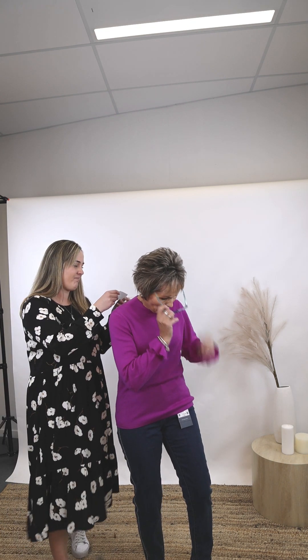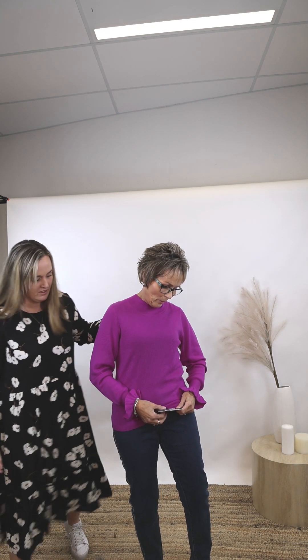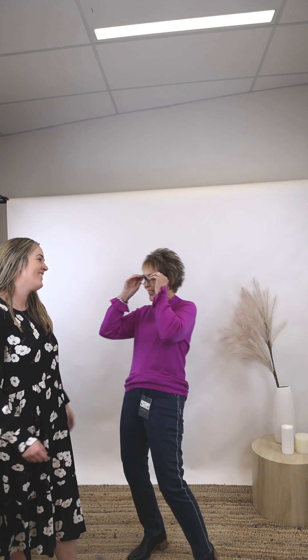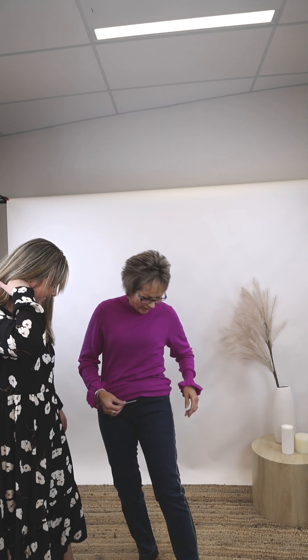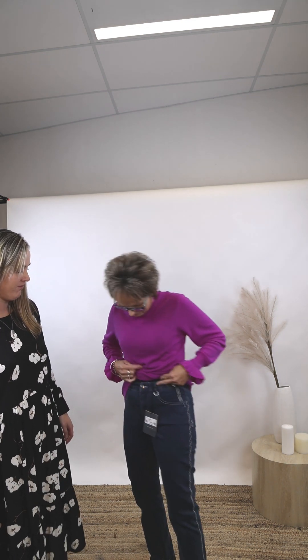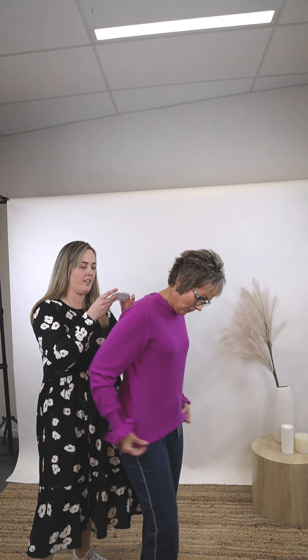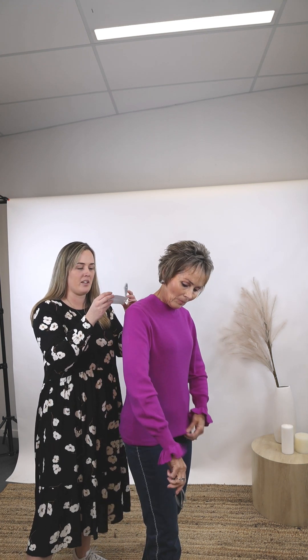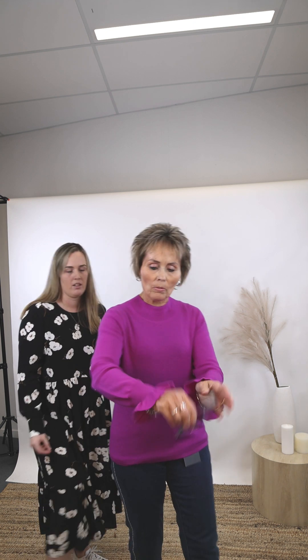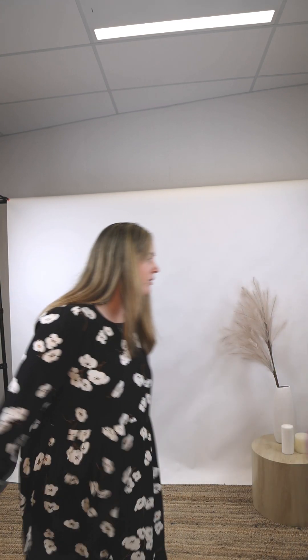I'm wearing the Verge Paris 86 jean in Indigo, size 8, at $239.90 — they're actually really nice with some nice Verge-branded detail. And then it's a Verge Maddie sweater — I'm in a medium though we didn't have a small in the shop. It's got beautiful frill detail on the sleeves. You can also put your vest on with it.